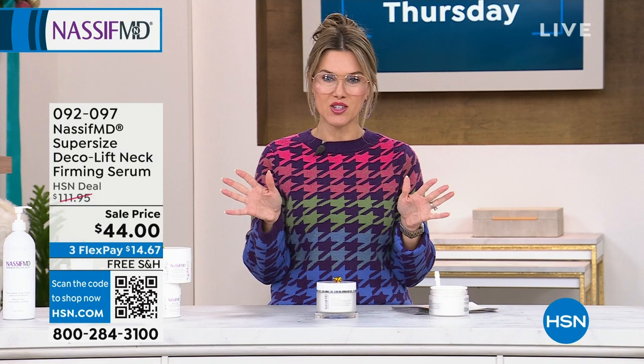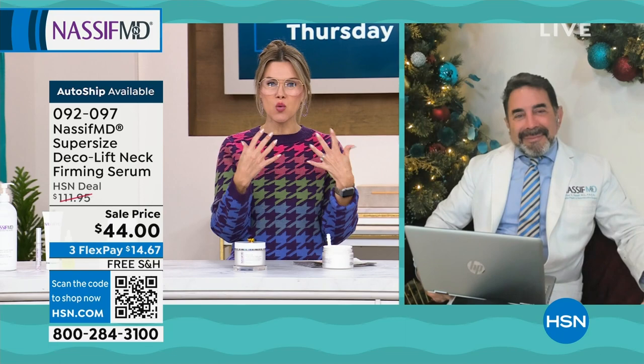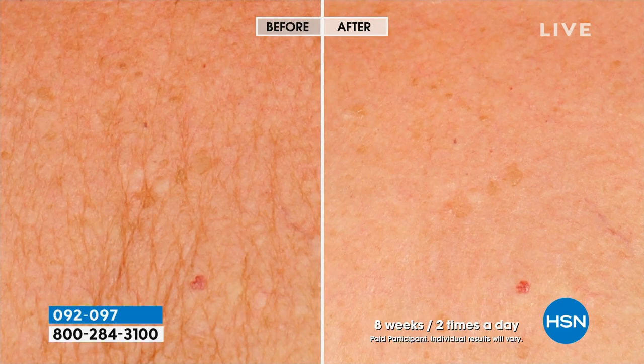Let's bring in the world-renowned facial and reconstructive plastic surgeon, the man of the hour, Dr. Paul Nassif. I feel like I'm having a one-on-one consultation with you in your office — you've got your holiday tree in the background. Thank you for always making us feel like your VIP patient. That's my pleasure, because I do this because it's fun — I actually enjoy talking about skin.